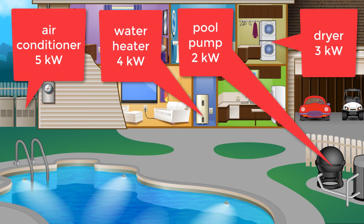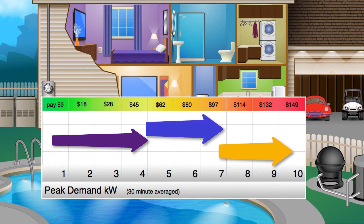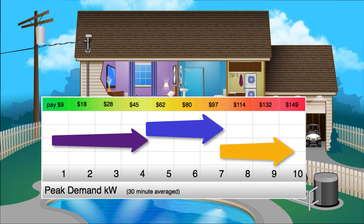Here's what some of your large loads can draw. If a few of these happen to come on during the peak hours of any summer weekday, you could be hit with a demand charge of $100 or more.